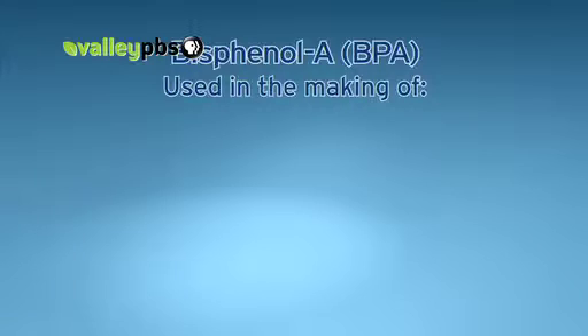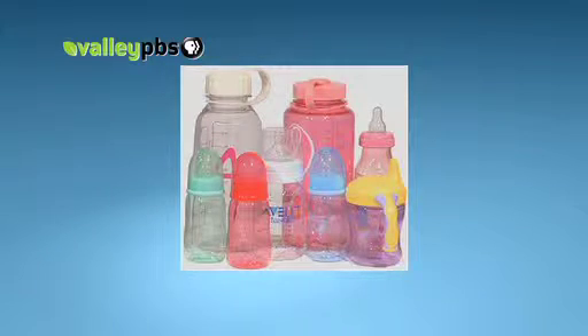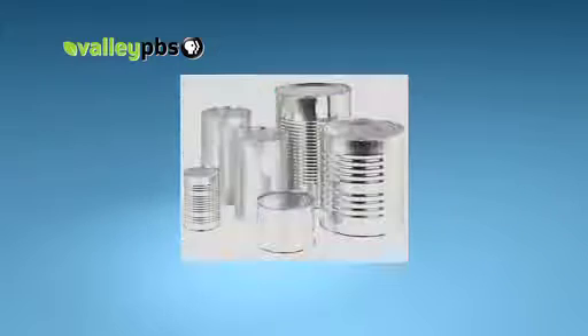BPA has been used for decades in the manufacture of food containers, such as baby bottles, cups, and the lining of metal food and beverage cans, including canned liquid infant formula. It's used to harden plastic, keep bacteria from contaminating foods, and prevent cans from rusting.